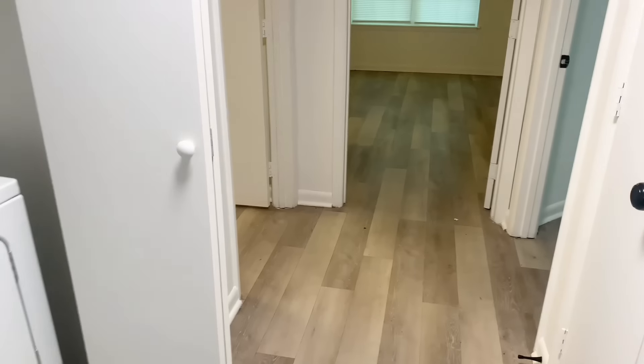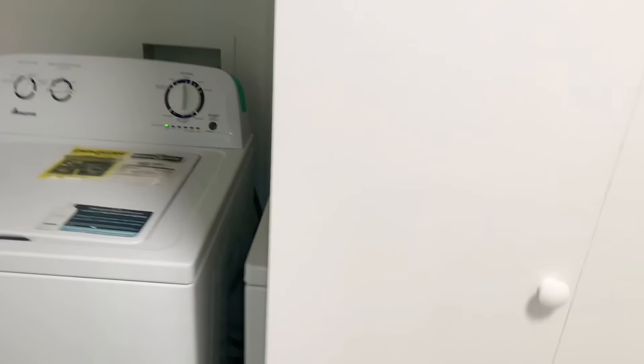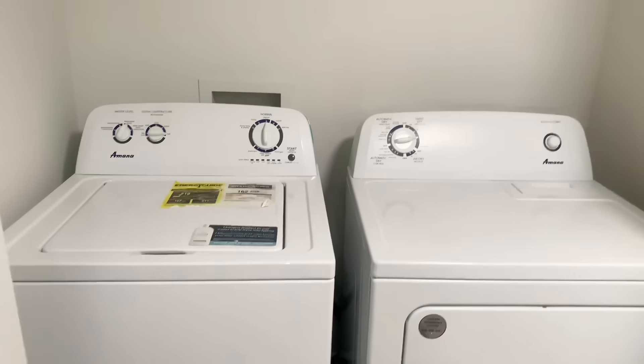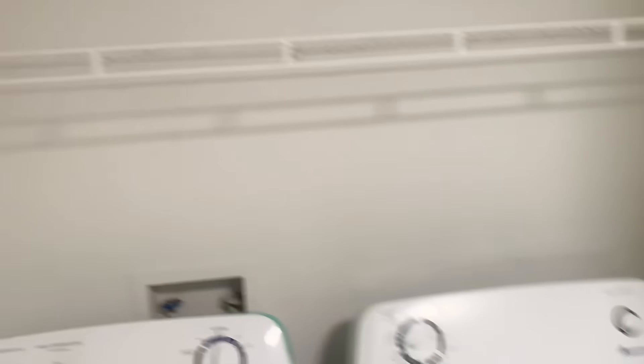Wait — this right here, I got to close the door on this one. Y'all, guess what? This place comes with a washing machine and a dryer! Check this out — we're running a cycle, cleaning it out. Yes sir, we got to wash the clothes y'all. That thing comes with a washer and a dryer. Okay, I'm going to put my washing powder up here.